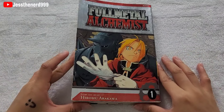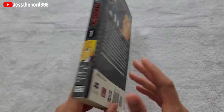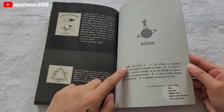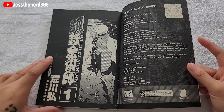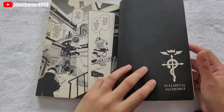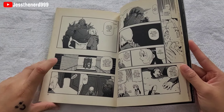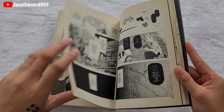Volume 1. On the cover we have the two brothers, which are the main characters — here's Ed and Al. They defined action, and this is the author. So in this volume, the two brothers try to perform alchemy, but it goes terribly wrong. Ed loses an arm and a leg, while the other brother loses his soul.